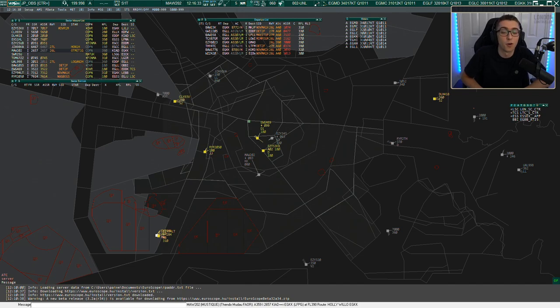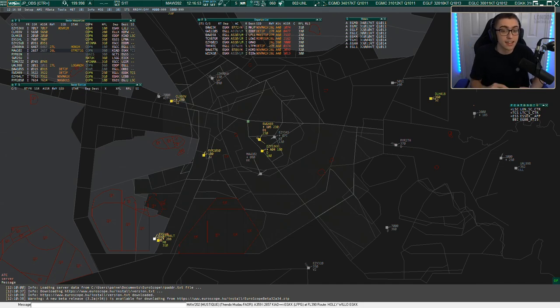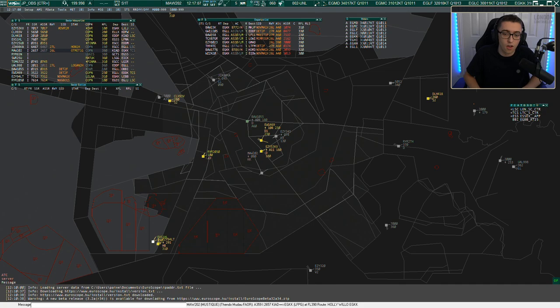In this episode, before we actually do any controlling, we're basically going to talk about the sector — all things to do with it, what you're seeing. I'll run through questions that I get asked so much, and hopefully by the time you watch this video, you'll have a really good idea of who controls this sector, what airports are in it, what the different lines are, where the airports are, and the levels that you climb aircraft to. The next episode will actually be where we control the sector.